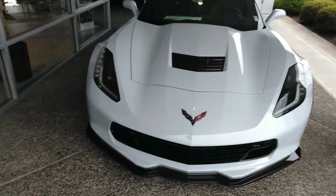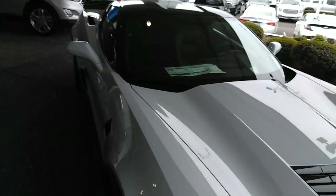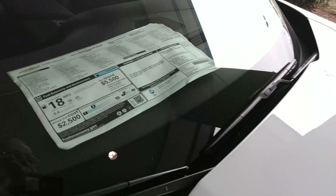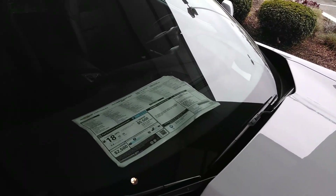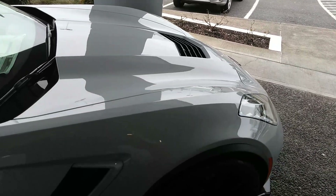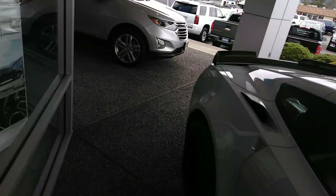I've always been a Corvette fan. I had one of these until I got my Ferrari, and now I have a Ferrari. So this one is $80,000 — very, very nice. Interesting color, it's not really white, it's kind of a baby blue — very interesting color.